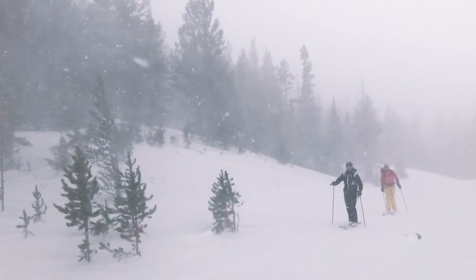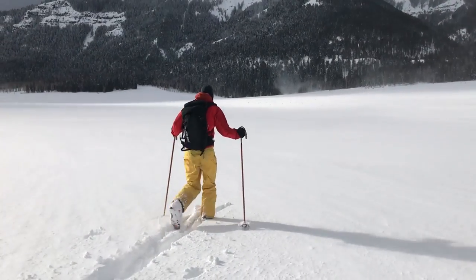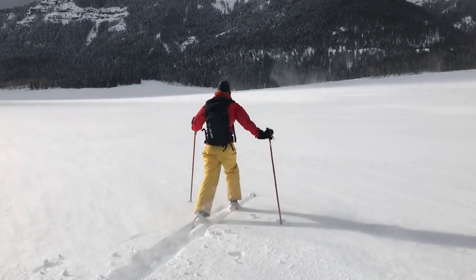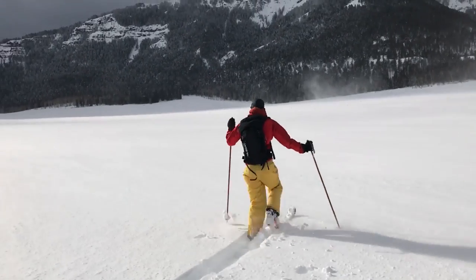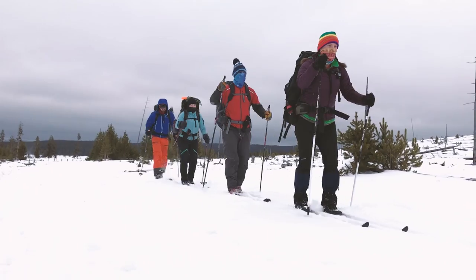Winter in Yellowstone can be unforgiving and unpredictable. Prepare for deep snow, strong winds, whiteouts, and sub-zero temperatures. We're talking really cold temperatures, like negative 20 degrees Fahrenheit or colder.